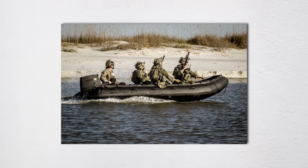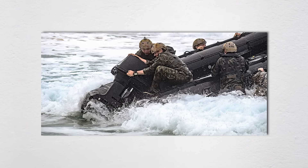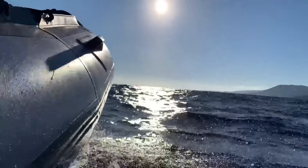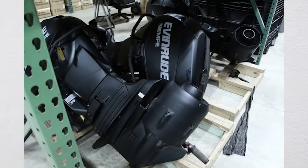Enter Raider Outboards, a family operation run out of a nondescript building in Titusville, Florida, just spitting distance from where SpaceX launches rockets. George Woodruff and his son Chris had been tinkering with military contracts since 2009, and when Evinrude bowed out, they were ready to step up.